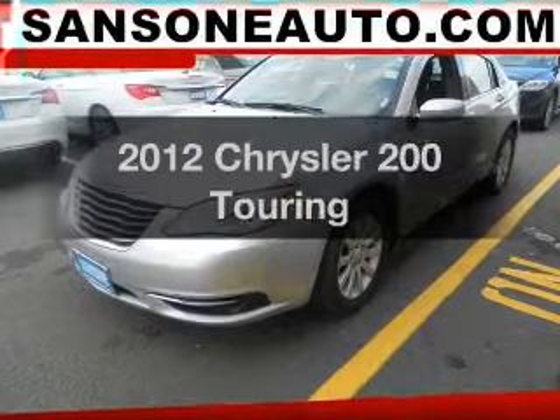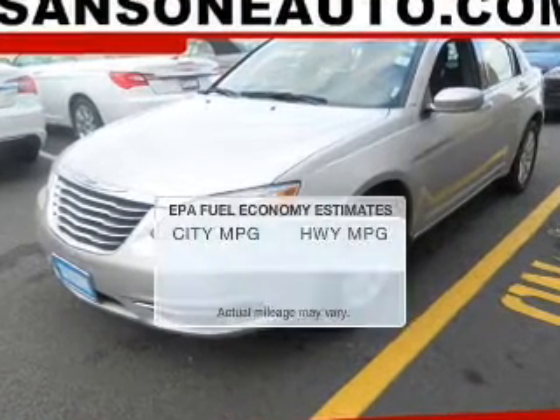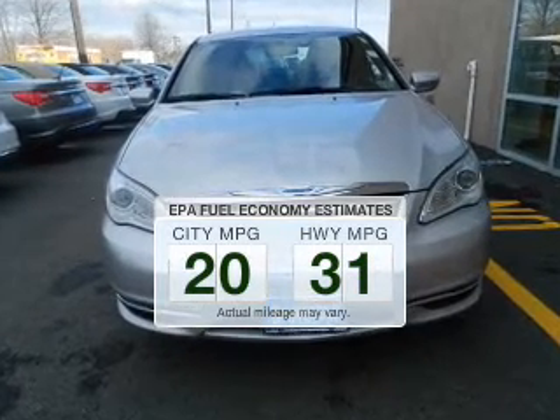Check out this 2012 — travel the roads in style and comfort in this great vehicle. Save your money and make fewer trips to the gas station to fill your tank when driving this fuel-efficient vehicle.